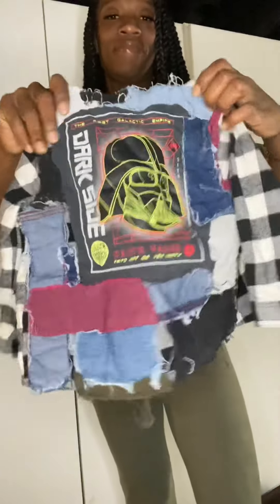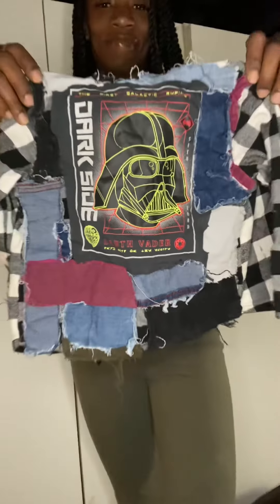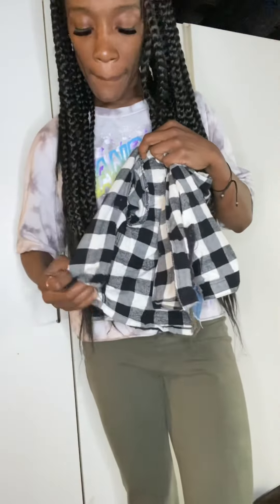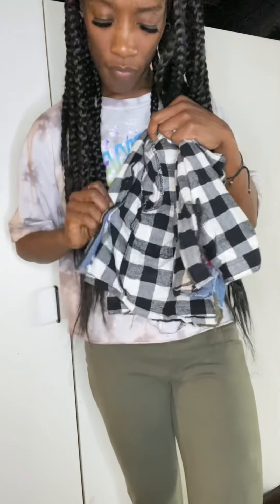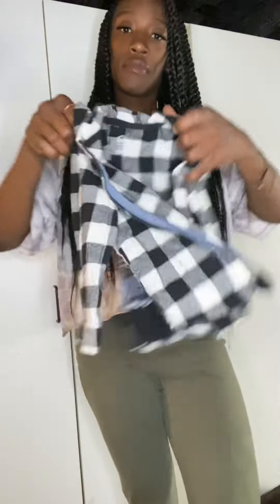The next one is very similar — it came from the same person that donated the previous item. This one is a zip-up and it's also custom made. The last one was a size 4; this one is a 3T. It can be worn with a shirt as a jacket or worn open. I should mention the zipper is broken, but you can wear a shirt under it and just wear it open, which is what I had my son do.